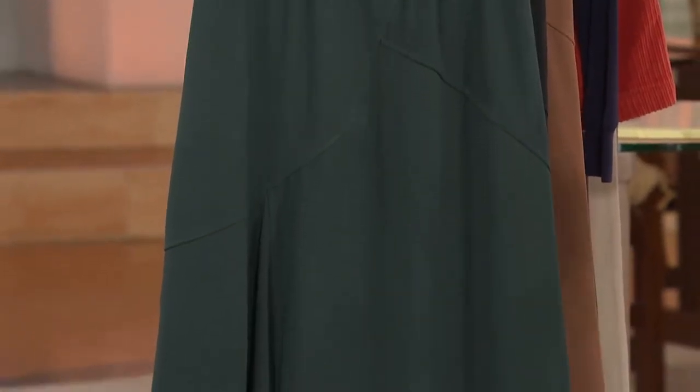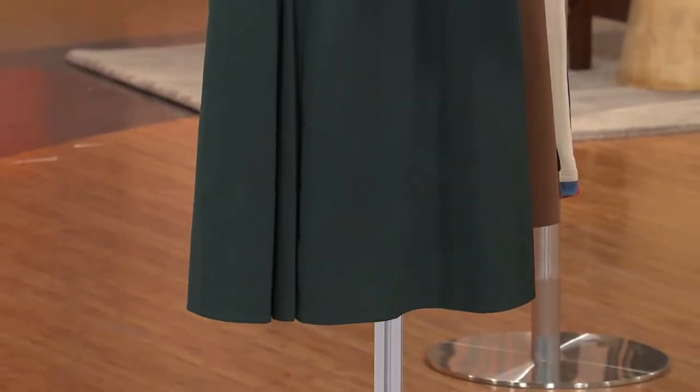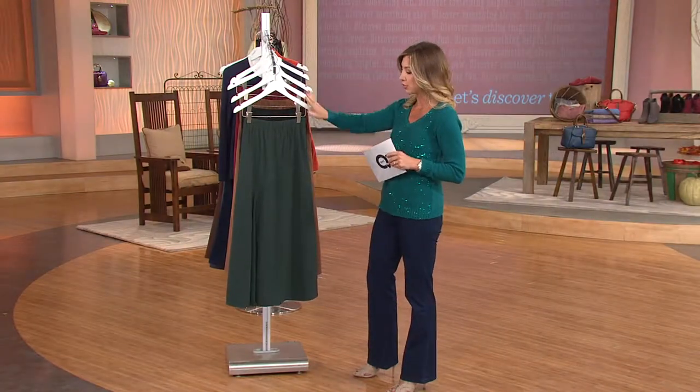As Monica said, you can't wait to pull out your boots when fall comes around — here's a great bottom to go with it. The QVC price on this is $34.50 and we have four rich colors.